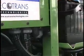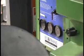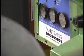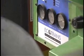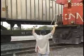Ecotrans Technologies is fixing that problem. The company's new technology reduces emissions from idling train engines by about 95 percent, producing a dramatic reduction in nitrogen oxide, hydrocarbons, carbon monoxide, and particulates in the air.